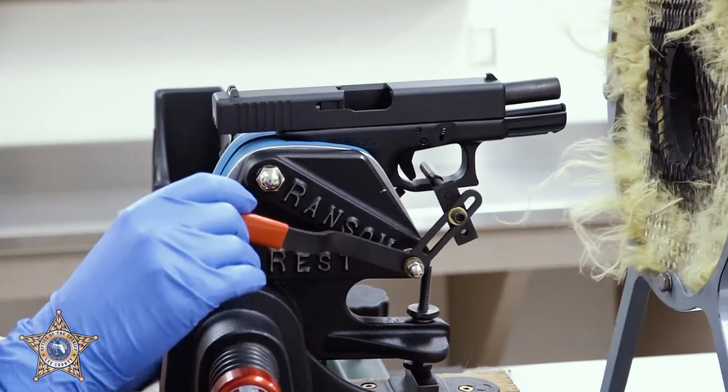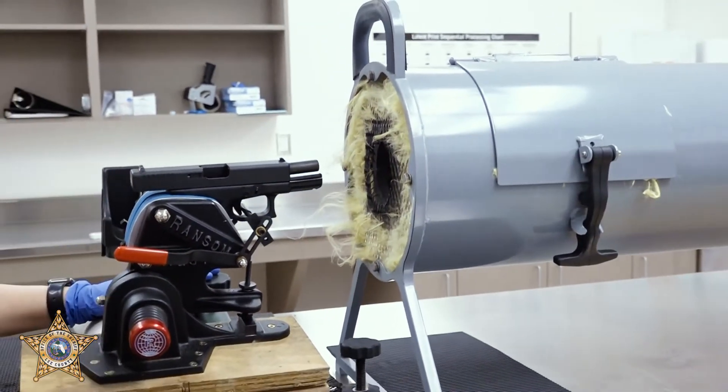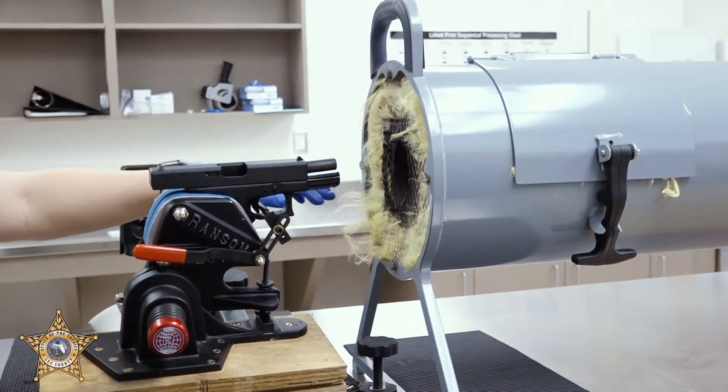This is the trigger pull, and our tank is filled with shredded Kevlar. The Kevlar will slow down the projectile in the tank.